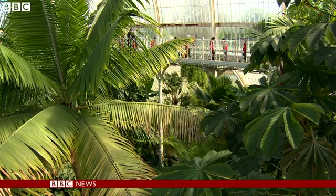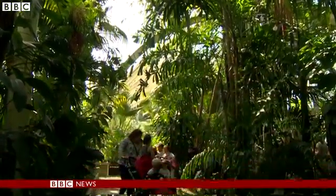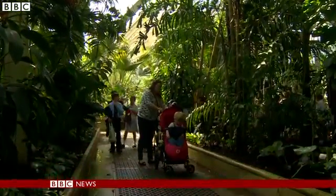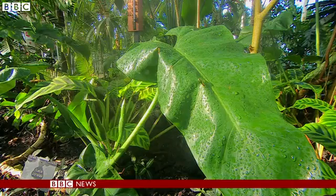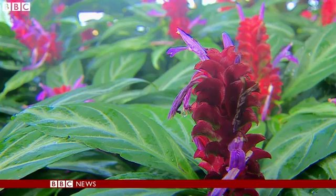But while the public enjoy their close encounter with nature, conservationists warn that one in five species is under threat. This new report, though, will allow scientists to measure these changes and keep track of the future of our plants.